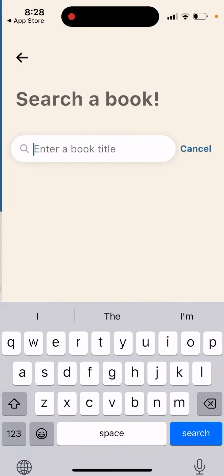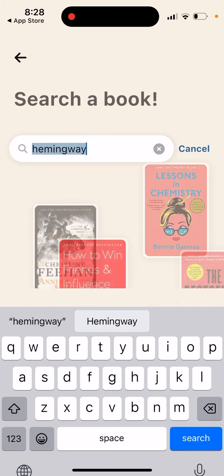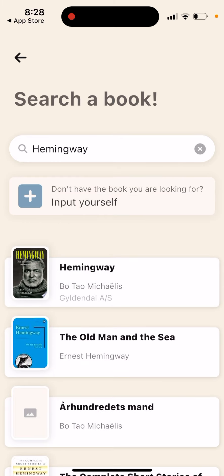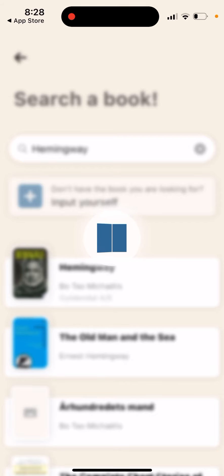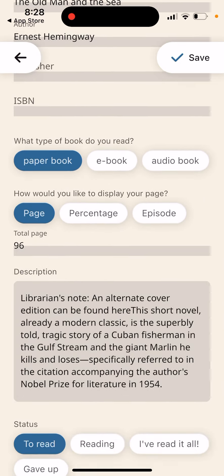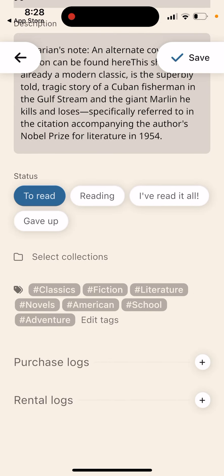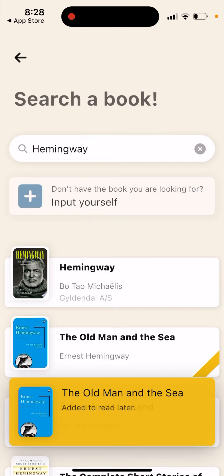You can add a book by searching for it. Once you find it, you can add details such as the type of book, publisher, format — including ebook, audio book — total page count, reading status, and hashtags. Then just tap Save.